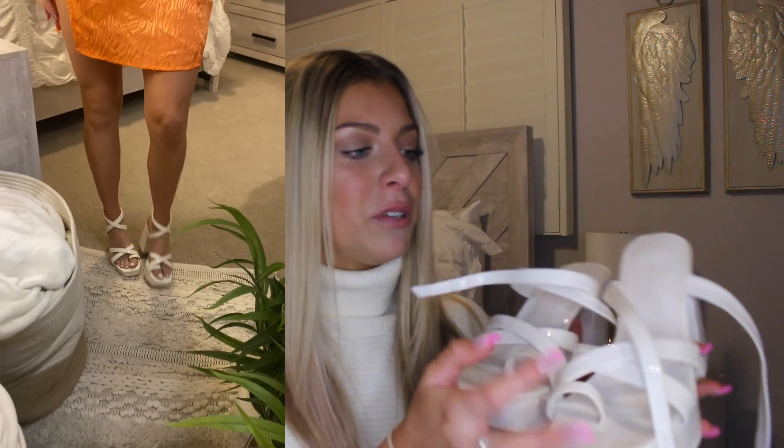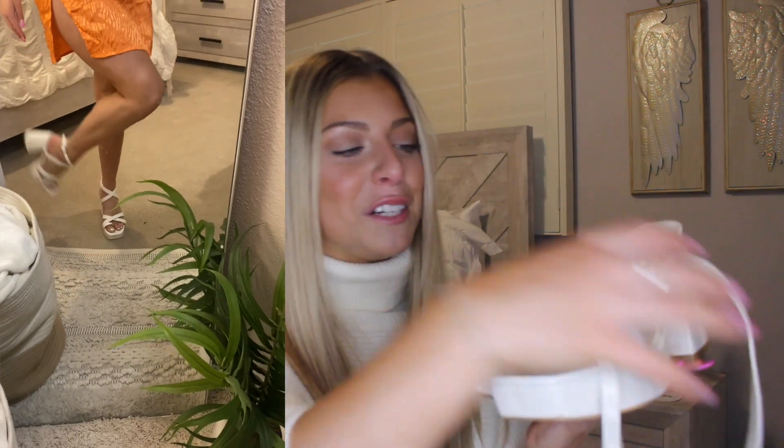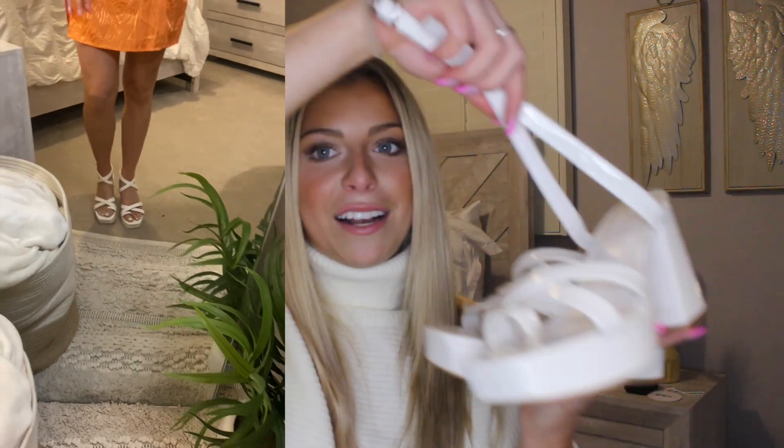Another pair of shoes — I wore these with my angel costume too. It is the Caprice Heels in White Croc. They're just these white heels that tie up around your ankles. The video will do them better justice, but they're so comfortable — I wore them out and never felt uncomfortable the whole night. I think with the orange dress they would be so cute.